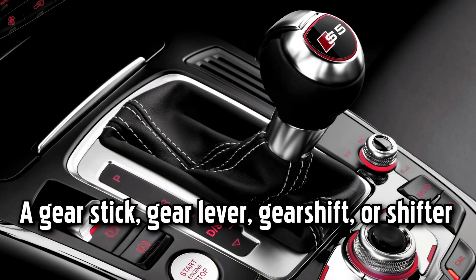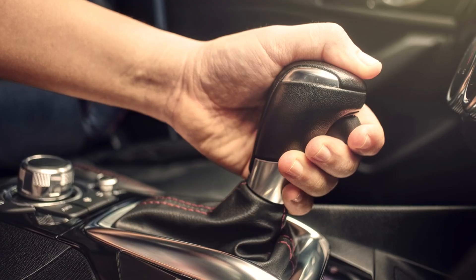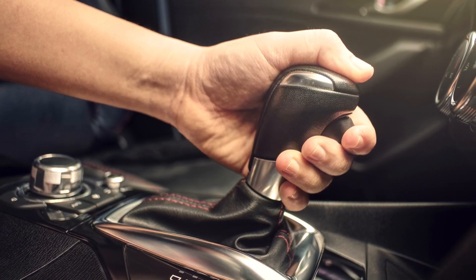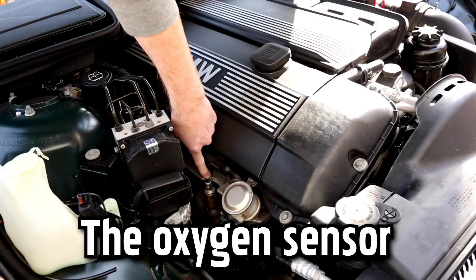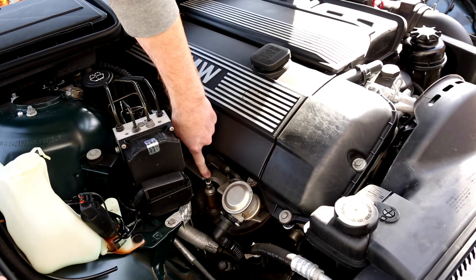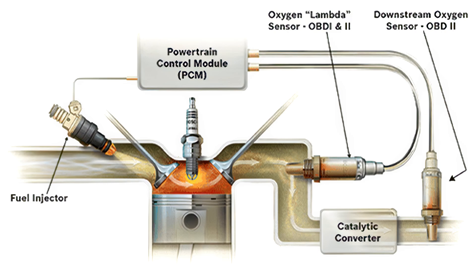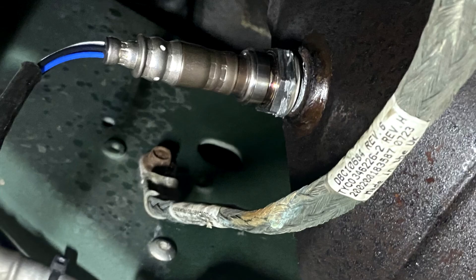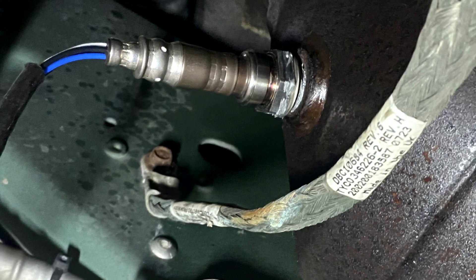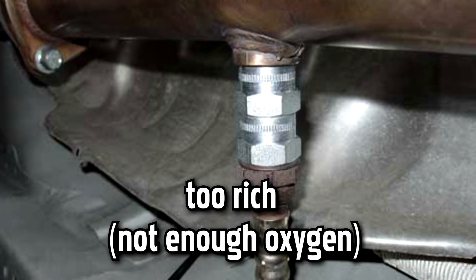A gearstick, gear lever, gearshift or shifter — more formally known as a transmission lever — is a metal lever connected to an automobile's transmission. The term gearstick mostly refers to the shift lever of a manual transmission, while in an automatic transmission a similar lever is known as a gear selector. The oxygen sensor is responsible for measuring how much unburned oxygen is in the exhaust. It communicates with your vehicle's electronic control unit to help determine the right air-to-fuel ratio for the best engine performance. Through monitoring these oxygen levels, the oxygen sensor measures this mixture so the fuel injection system can adjust accordingly. Oxygen sensors can tell the ECU whether a fuel mixture is too lean — meaning there is too much oxygen — or too rich, meaning not enough oxygen.